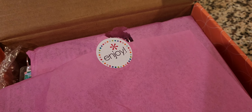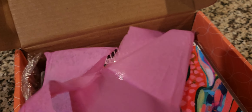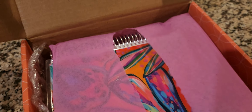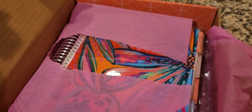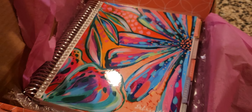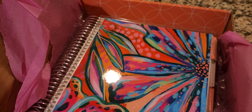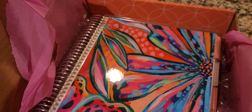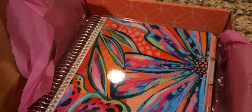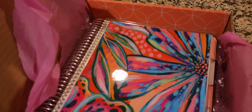I purchased this from Erin Condren, as you can probably tell from the logo aesthetics of this sticker. I purchased this when it was released, and I'll leave all the details down in the description box below. Ironically, I just missed the sale — I think it was the summer sale.